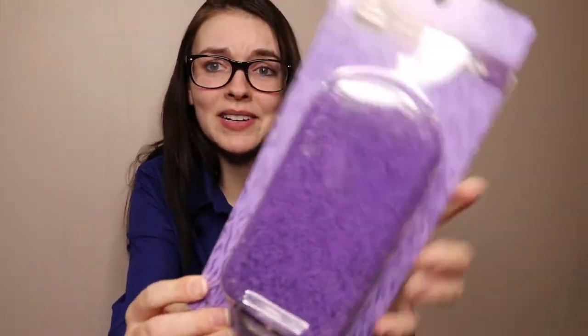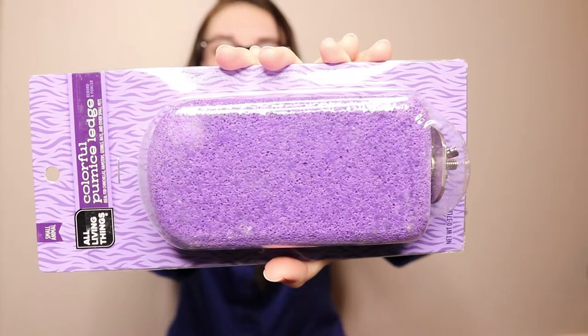I got some more millet spray — Coffee really likes them but Sugar could care less, though I got some anyway. I would really like some oat sprays but none of my pet stores sell them, so I think I'd have to order online. And then I got this — it's a colorful pumice ledge. I'm not going to use it as a ledge; I'm thinking of putting it underneath Coffee's water bottle so it would file down his nails. It kind of feels like a sponge, which is weird. And that's all I got — Merry Christmas to my hamsters!